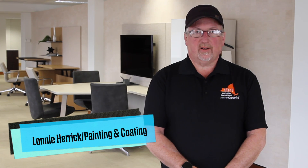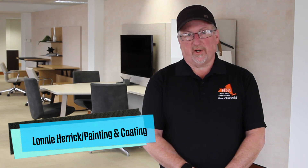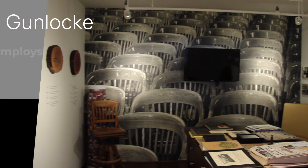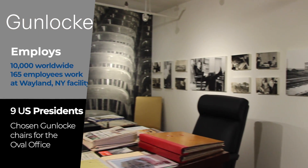Hello, I'm Lonnie Herrick at Gunlocks. I'm a finisher, sprayer. Gunlocks is a furniture company. We make chairs, desks, stuff for offices.